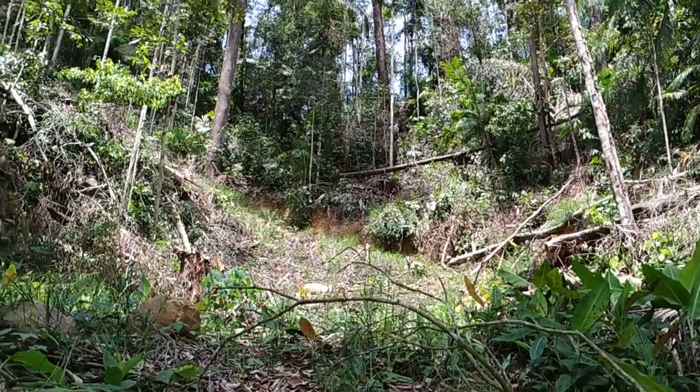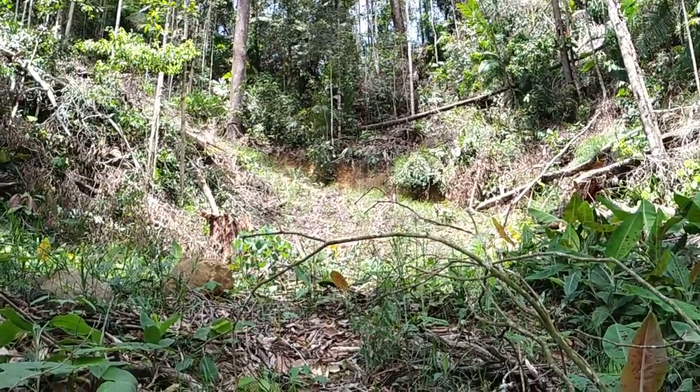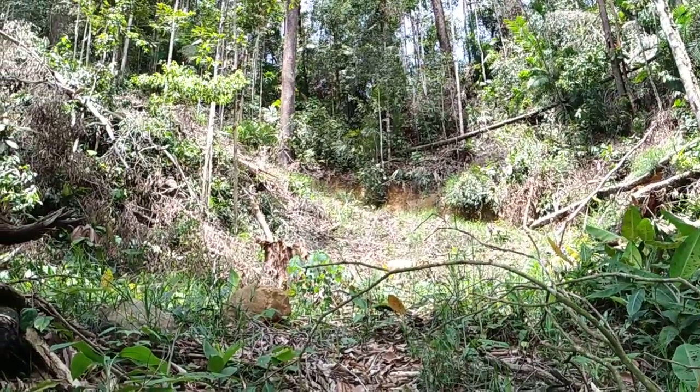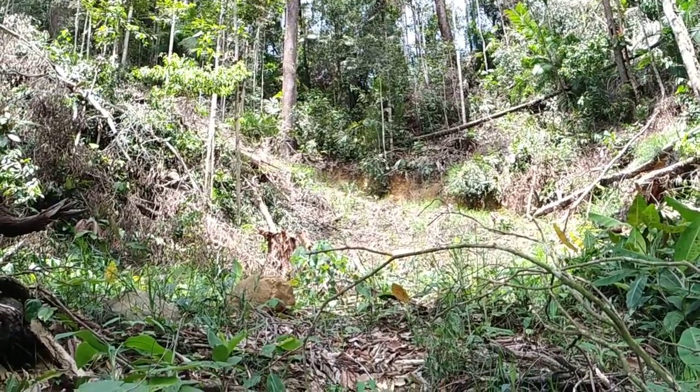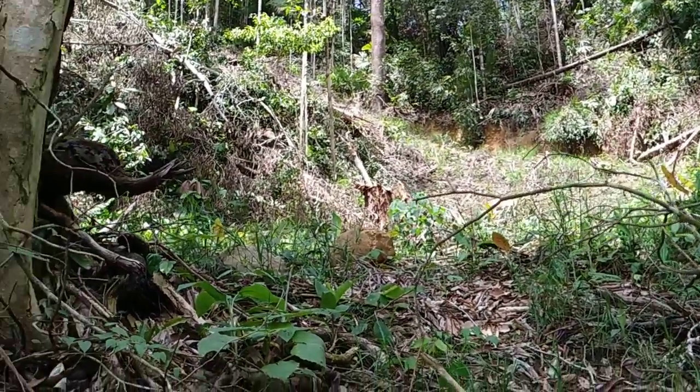I guess it's still better than destroying the jungle completely, but even like this you disturb and degrade it a lot and open the gates to erosion, poaching, and invasive species.